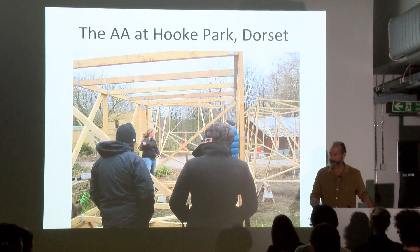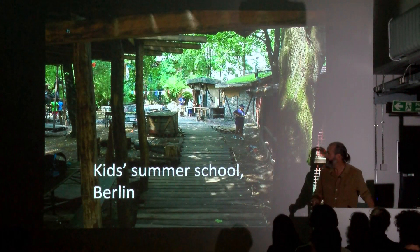This is another inspiration — the Design Make course at the AA. I teach out there very occasionally but it's a laboratory. It's very AA: inward looking, it doesn't influence the local community much at all. And that's fine because it allows them to get on and do the sorts of projects you wouldn't normally get a chance to do, because you're your own client and your own builder.